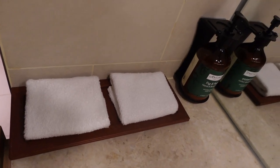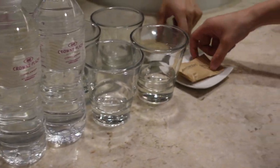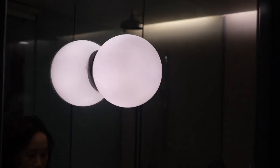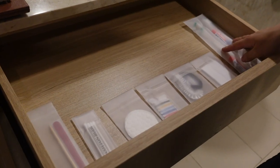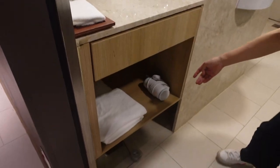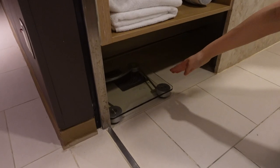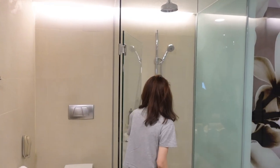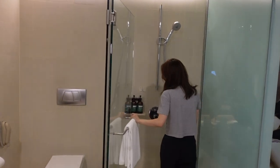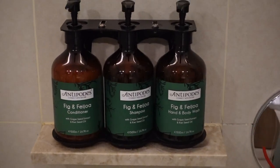Two hand towels on the left side, two complimentary waters, and this is the soap bath from Antipodes as well. A tissue box, two dental kits, and some sewing kits and cotton pads over there. Then down here we got some towels, a hair dryer, and a white scale over there. In the shower room we got three large bottles of hair conditioner, shampoo, and body wash, all from Antipodes as well.